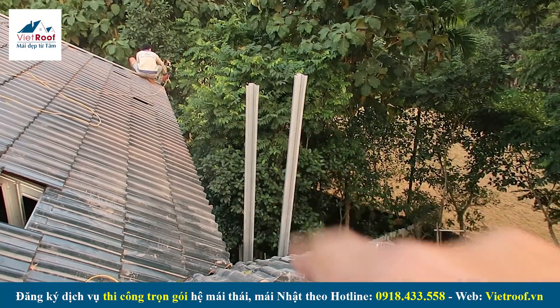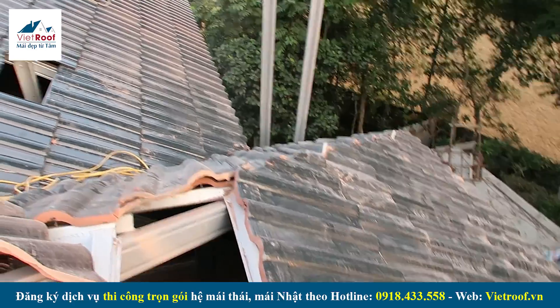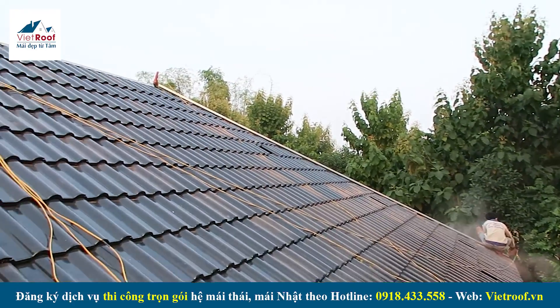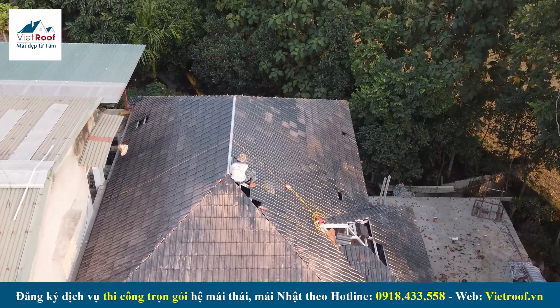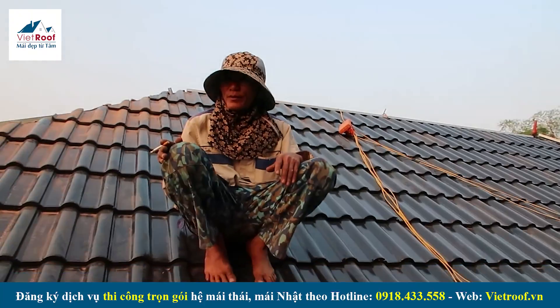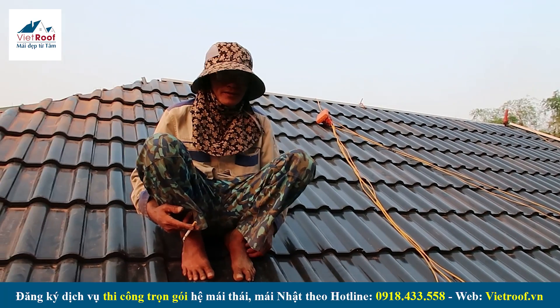Đây chính là hệ thống Khép Việt Rút màu nhũ trắng của bên mình triển khai thi công cho gia chủ ở đây. Công trình này sẽ có một hạng mục mái cũng khá đơn giản, sẽ có một cái mái chính ở đây. Đây là anh em thợ thi công của bên mình, mùa này cũng tương đối lặng nên anh em bố trí khá là tốt.